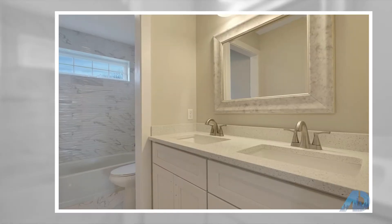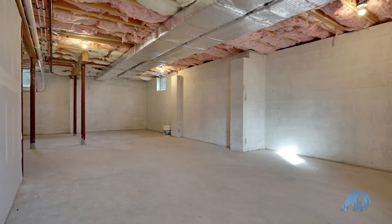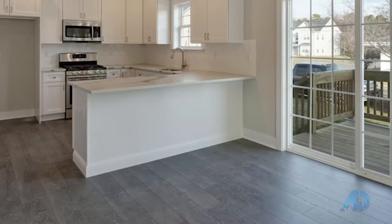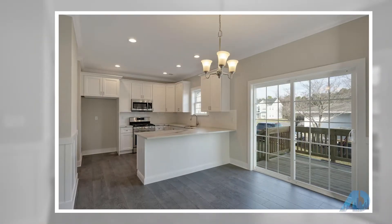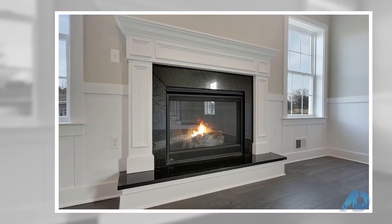Vinyl flooring throughout the home. Gorgeous finishes and trim. Stainless steel appliances. Large kitchen with center island. Spacious family room with fireplace and more. Don't miss this chance to live in this fabulous custom-built home. This one won't last. Contact Magdalena Scora for more information.